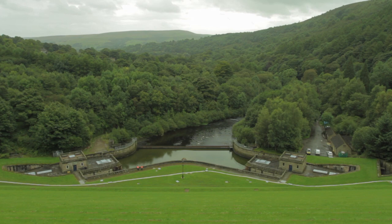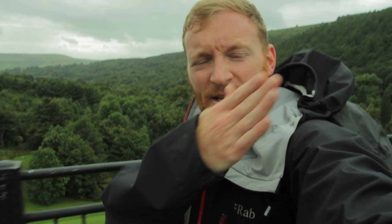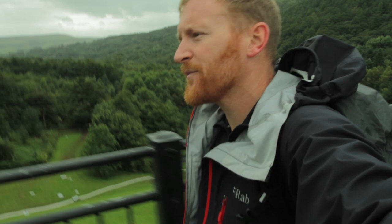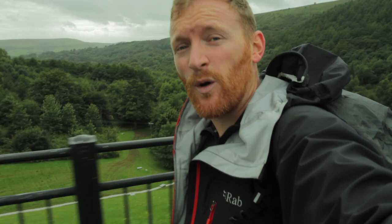Here we are at Ladybower. I'm wandering along the dam wall at the moment and the River Derwent is appearing out of the bottom there. The Derwent continues on up to Swain's Greave at its source. There's the Ladybower Reservoir, there's the Derwent, there's the Howden – and at the top of the Howden the Derwent flows in, which is around about 16 miles from here. If I'd had four days I'd have gone to the source, but we came here to walk the Derwent Valley Heritage Way, and we've nearly finished.